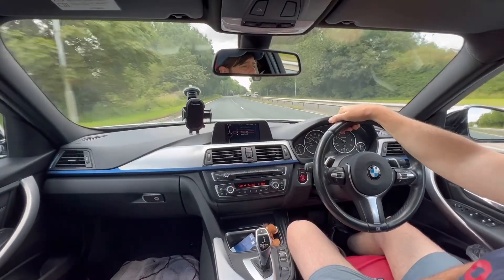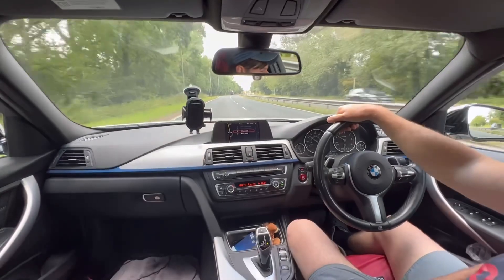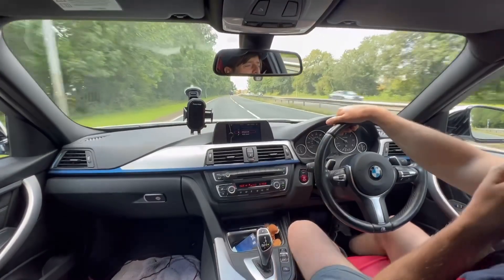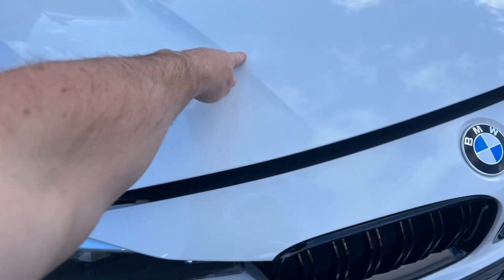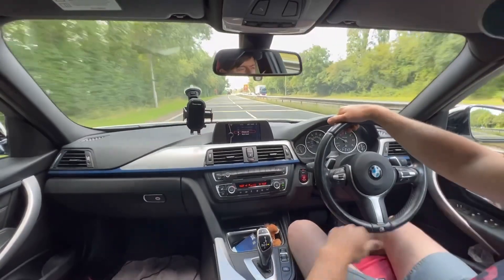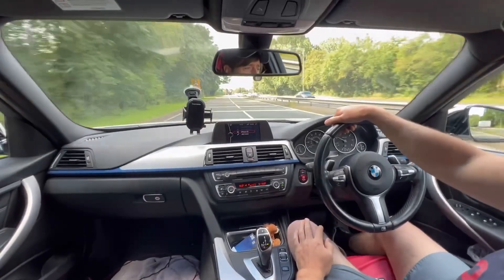Welcome back to the channel, hope you're all smashing it. It wasn't a very happy morning for me today — got up, gave the car its morning wipe down, and noticed just a bit of a dent on the bottom of the bonnet. And you know how it is as a car guy, you notice that dent, you've got to do something about it.